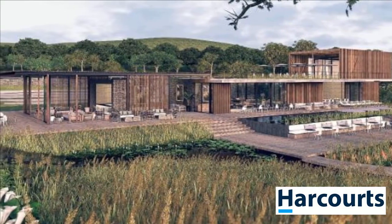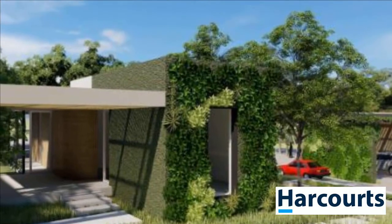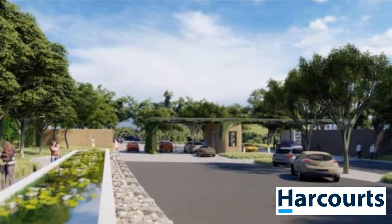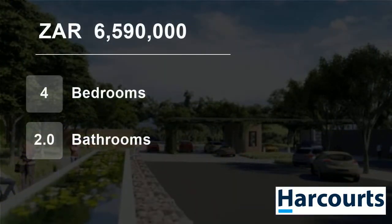Facilities include tennis courts, cricket nets, an eco-designed swimming pool, an amphitheater, a kids' park, and catch-and-release dams. Choose Zululemi for its unsurpassed lifestyle. Contact us now to view this stunning project. For more information on this property or to arrange a viewing, please contact us.